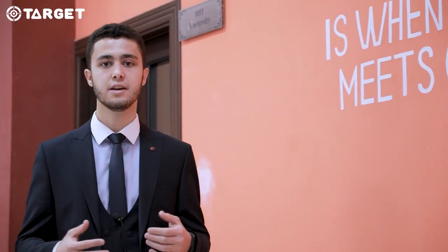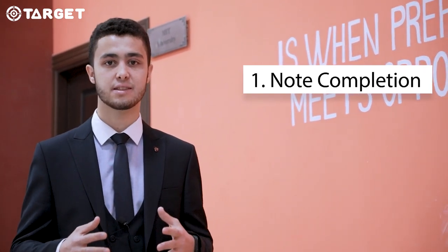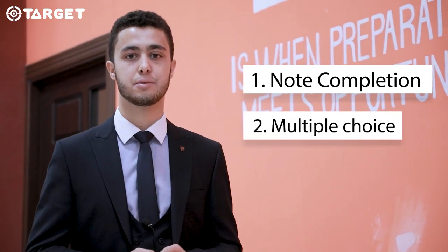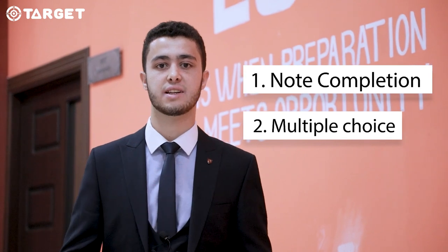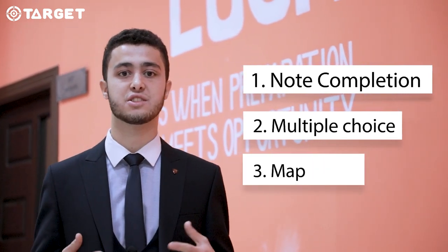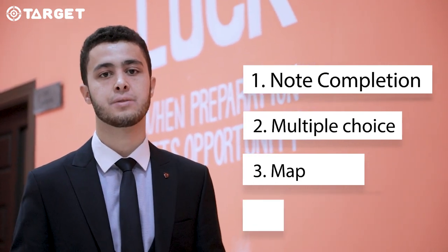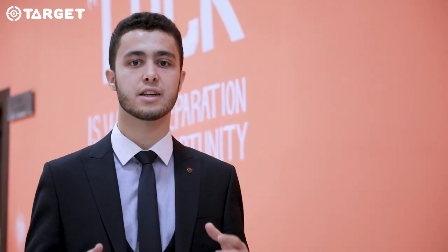Listening basically consists of 40 questions and there are several types. The first one is note completion, where you have to fill the gap in sentences with words as you listen to them. The second one is multiple choice, where you have to circle either one or two correct answers out of given options. The third one is MAP, where you have to listen to instructions and directions provided by the speaker. And last but not least is classification, where you can meet a combination of note completion and multiple choice questions.